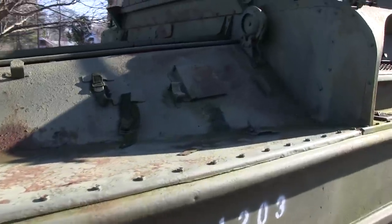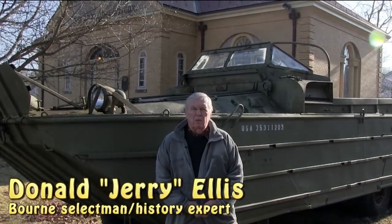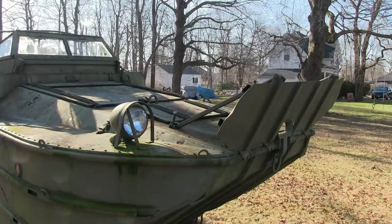Behind me is a duck we acquired for the Cape Cod Military Museum. When the museum is built, she will be placed down at Aptuxet where our project will be. She was built in January of 1944.